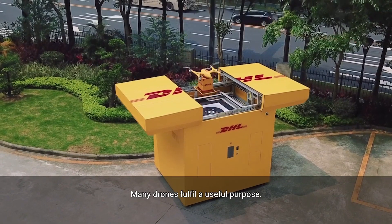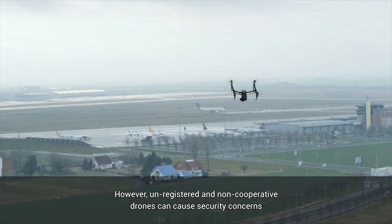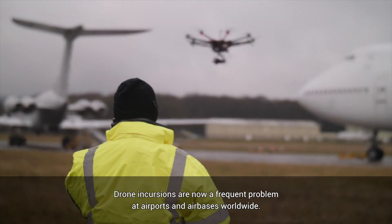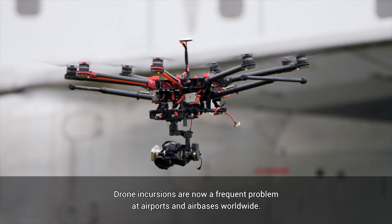Many drones fulfill a useful purpose. However, unregistered and non-cooperative drones can cause security concerns, even major damage. Drone incursions are now a frequent problem at airports and air bases worldwide.